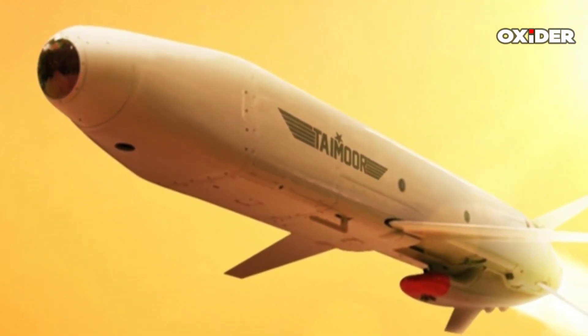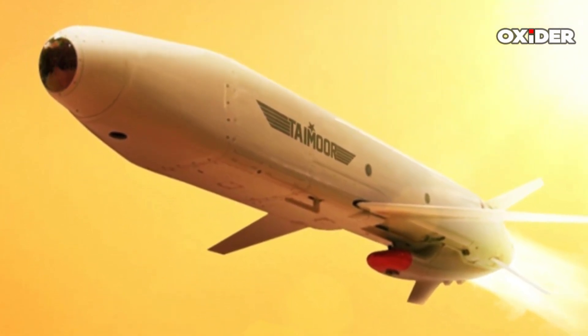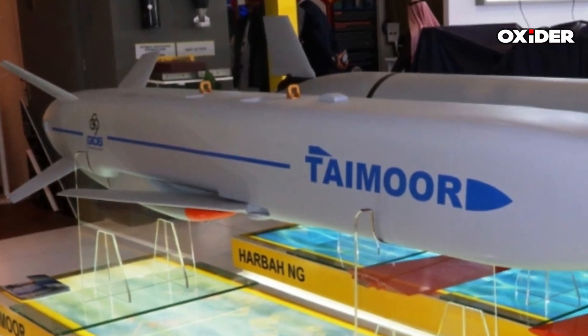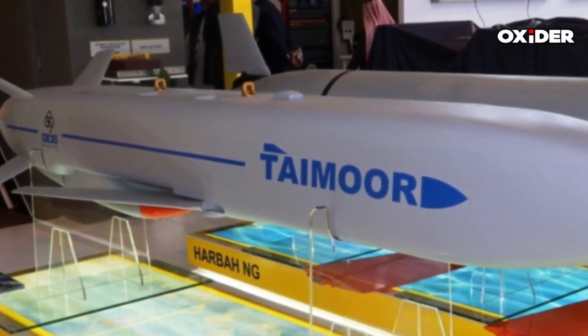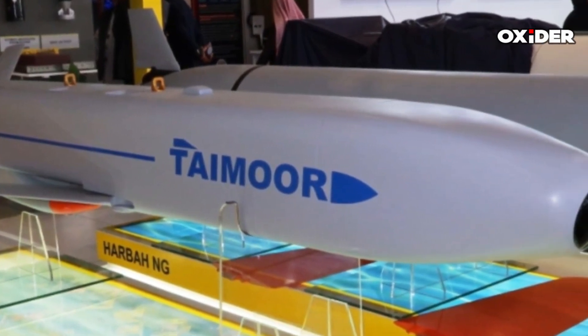The Taymor missile features a modular design with an aerodynamic box-shaped fuselage, enhancing its performance during flight. It is equipped with an imaging infrared seeker at the front, mid-body foldable wings, and tail control surfaces, contributing to its maneuverability and effectiveness.